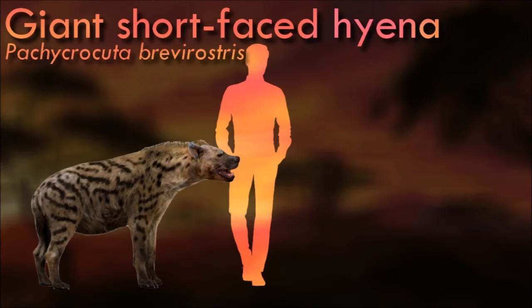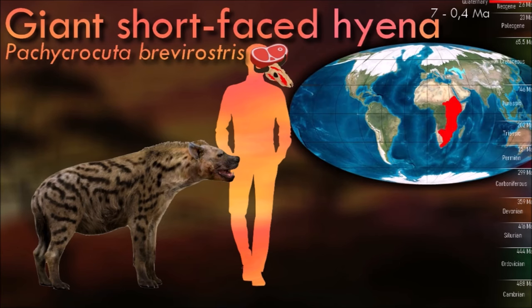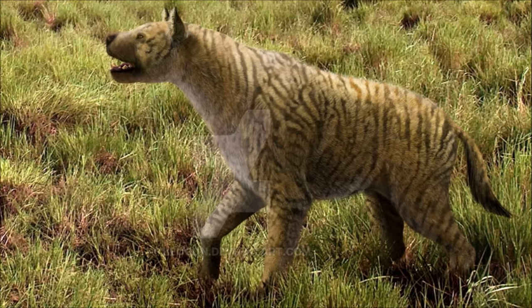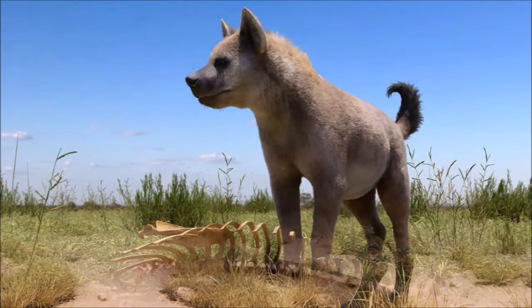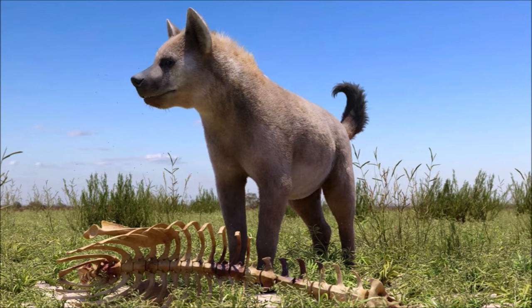Similar to the modern-day striped hyena, the giant short-faced hyena was probably primarily a kleptoparasitic scavenger of the kills of other predators. It scavenged for food, probably preferentially so, because it was a heavyset animal not built for chasing prey over long distances. In this respect it would have differed from the spotted hyena of today, which is a nimbler animal that, contrary to its image as a scavenger, usually kills its own food, but often gets displaced by lions.